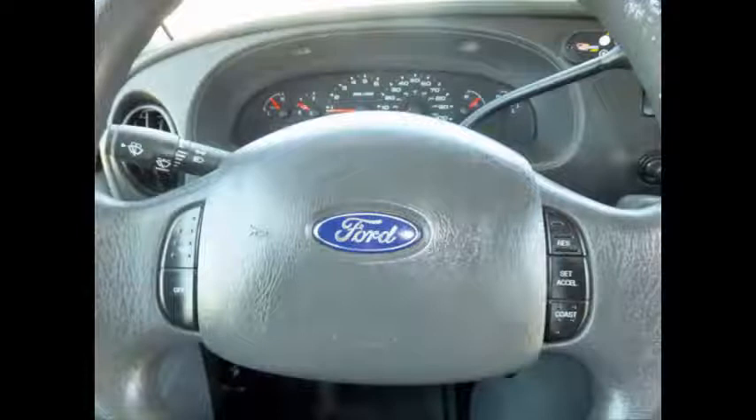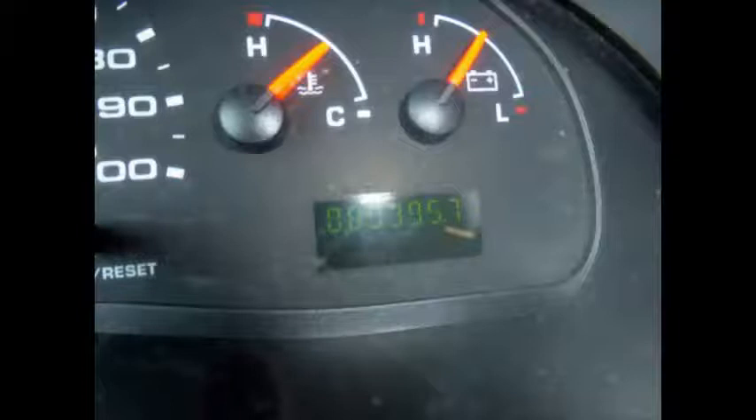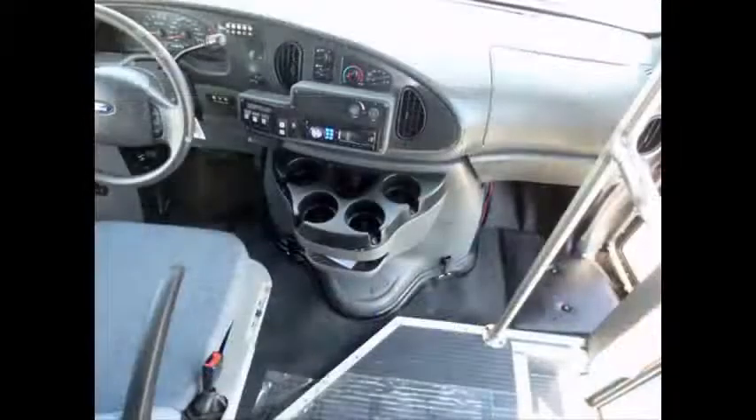Tilt wheel plus cruise control. This used bus for sale has 89,395 miles on it. It also has ice cold front and rear air conditioning and a rear heating unit for the colder months. Brand new AM/FM MP3 stereo system with remote, advanced fast tie-down system, and wheelchair safety interlock system.